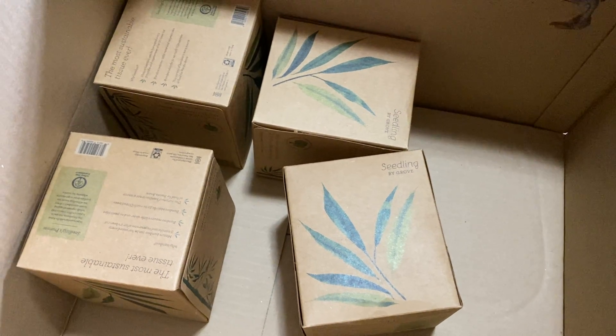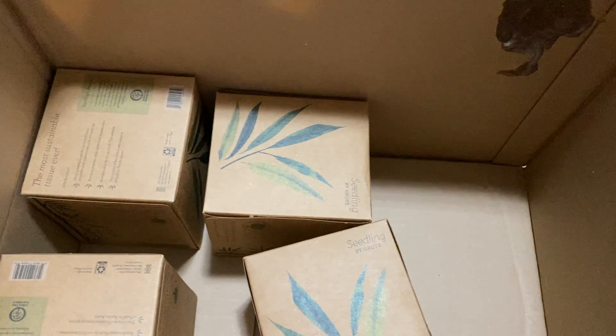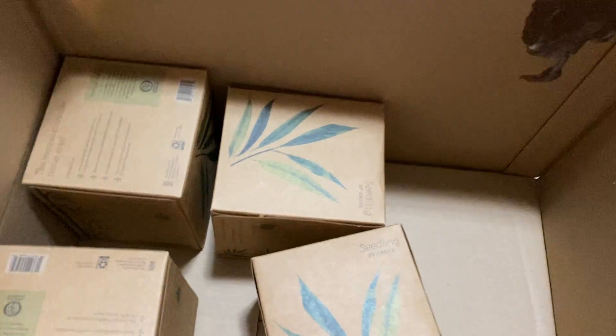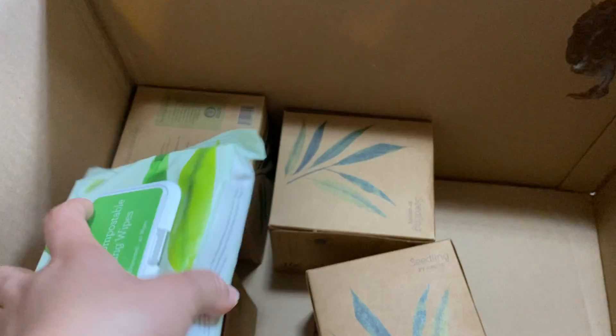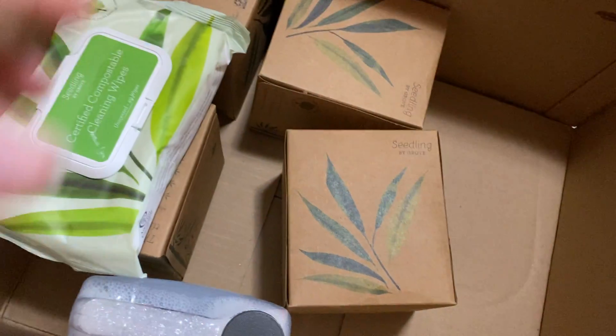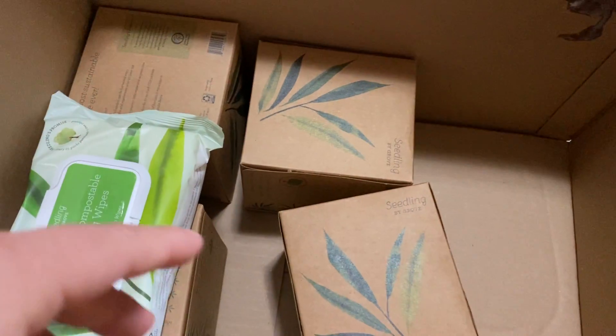All of my items are right here. The reusable glass bottles are outstanding since I can keep refilling them. Thanks for watching — I'll put the Grove link down below. Subscribe if you want to get the same freebies. They also offer other free items like silicone straws or kitchen towels. I'll put the pictures up so you guys can see everything. Thanks for watching, bye!